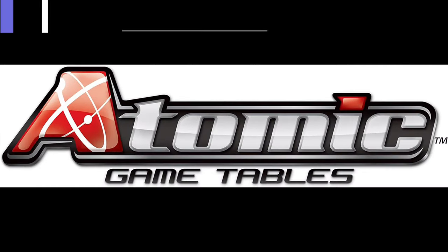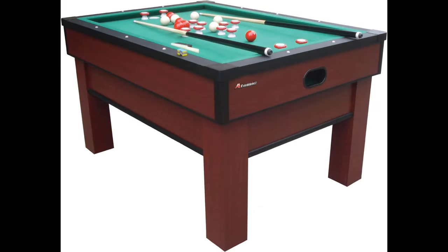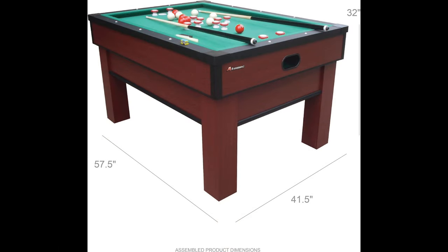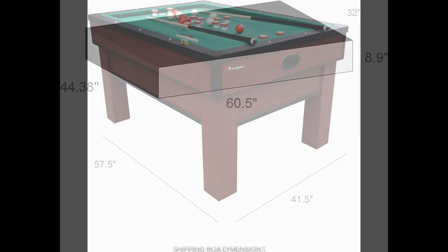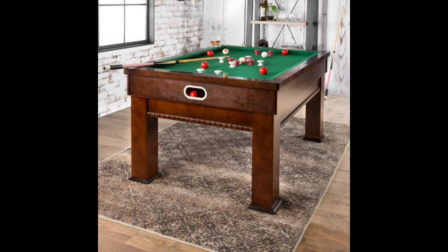The Atomic Classic Bumper Pool Table is fifth on our list. It is a colorful addition to your game room. With its multicolored design and solid construction, this table features a 5⅞-inch top apron and 7¾-inch bottom apron, ensuring durability and longevity. This table not only adds vibrancy to your game room, but also offers exciting gameplay.